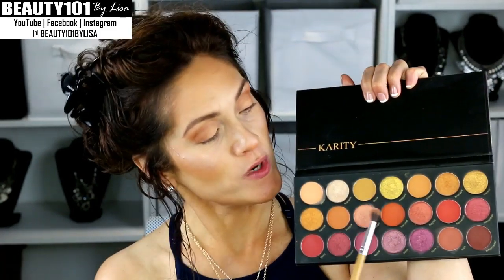Next I'm going to use this lighter peachy color. If you guys have watched any of my other makeup videos, you know that I am not telling you the name of these colors, because I can't see them, and when I'm in a rush like this I don't want to keep stopping and putting my glasses on to read the colors. But if you have this palette, it'll be easy enough to see what colors I'm using. Next I'm going to use this gorgeous burnt orange color for the outer corner.